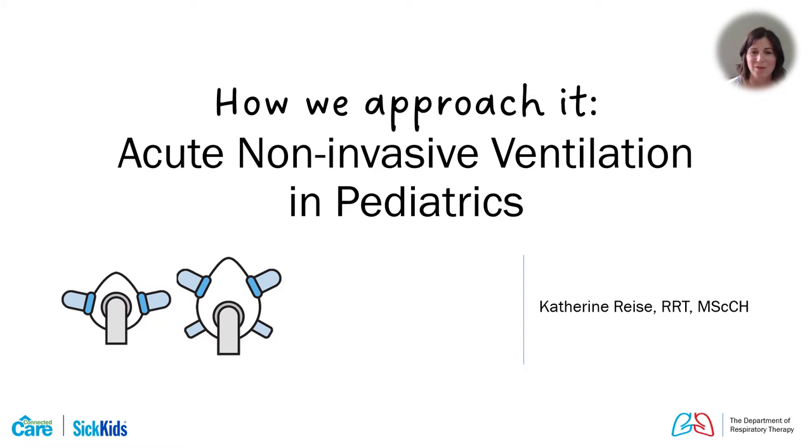Hi, everyone. My name is Catherine Rees, commonly called Katie. I am the clinical educator for respiratory therapy and respiratory practices in the ICU area at SickKids. Today I am here to present how we approach acute non-invasive ventilation in pediatrics.